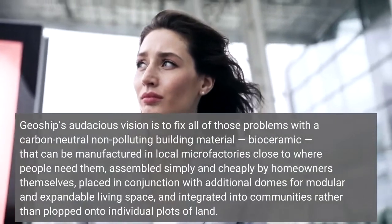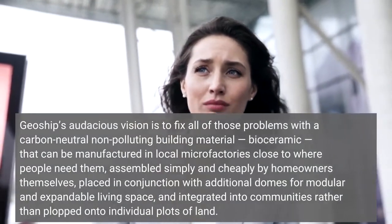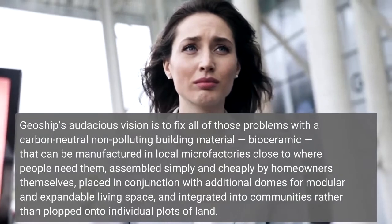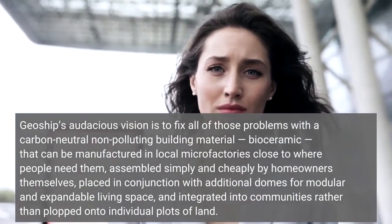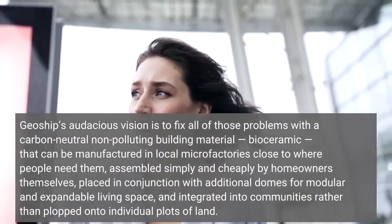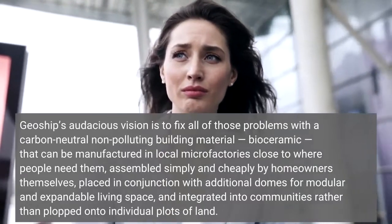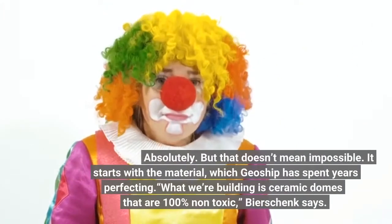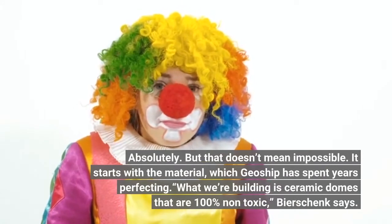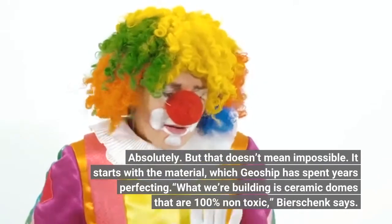GeoShip's audacious vision is to fix all of those problems with a carbon-neutral, non-polluting building material — bio-ceramic — that can be manufactured in local micro-factories close to where people need them, assembled simply and cheaply by homeowners themselves. Ambitious? Absolutely. But that doesn't mean impossible. It starts with the material, which GeoShip has spent years perfecting.